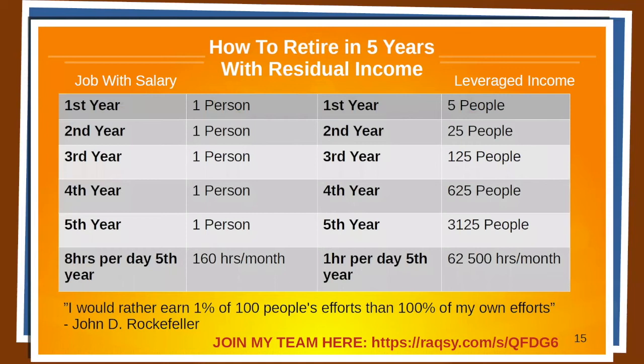So how can you retire in five years with residual income? If we look at the left-hand side, we have someone who's working with a straight salary — first through fifth year, it's just them putting in eight hours per day, and by the fifth year it accumulates to $106 per month. But if you were to build a team and share this with a couple of people: first year you have 5 people, second year 25, third year 125, fourth year 625, and fifth year 3,125 people. Some will do less, some will do more — but let's say on average 3,125 people working one hour per day by year five. That lady had 7,000 people in her team after six months — so this is very doable.